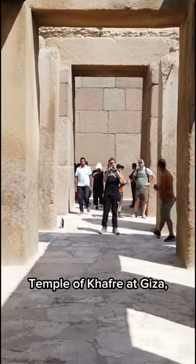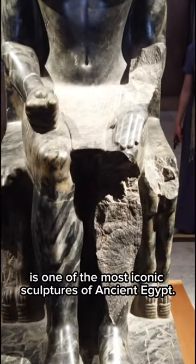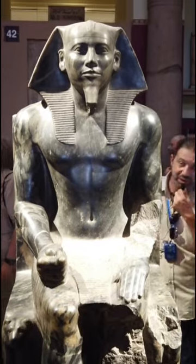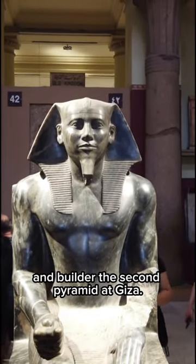Discovered inside a pit under the valley temple of Khafre at Giza, this statue of King Khafre is one of the most iconic sculptures of ancient Egypt. Khafre was the son of Khufu and builder of the second pyramid at Giza.